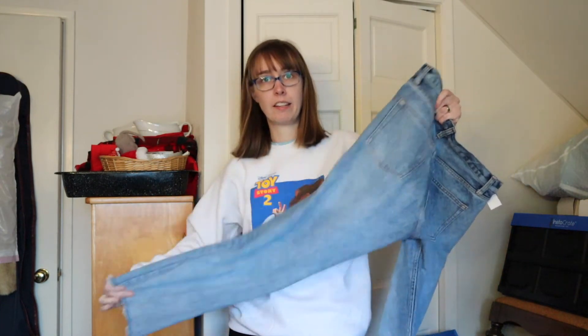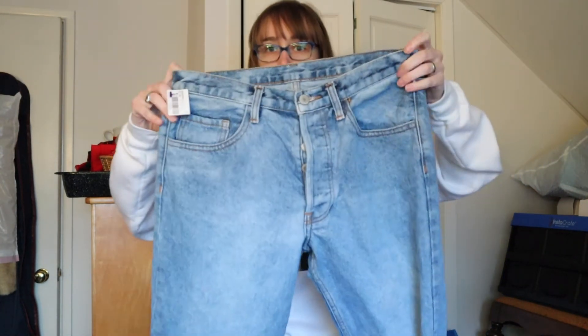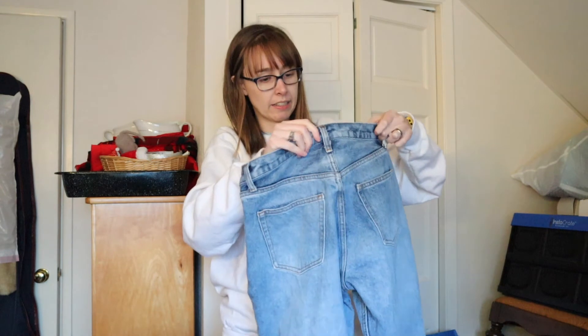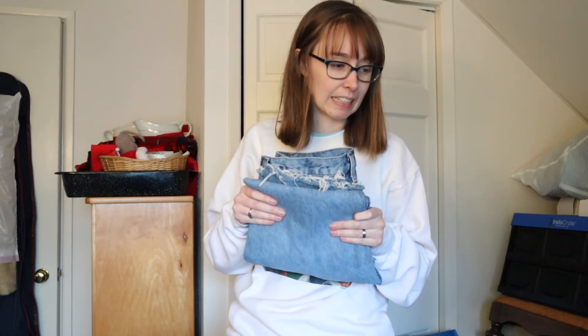These were probably the most expensive things I bought — they're John Galt, which is the Brandy Melville/PacSun brand. Certain things from Brandy Melville John Galt can be very sought after, and these are a really desirable style: button fly, medium high rise, raw hem, with that vintage Levi's denim wash. They're tagged as a size medium. They were $7.99, not on sale, so a little higher than I'd like. I didn't look up comps — I'm hoping they're decent.